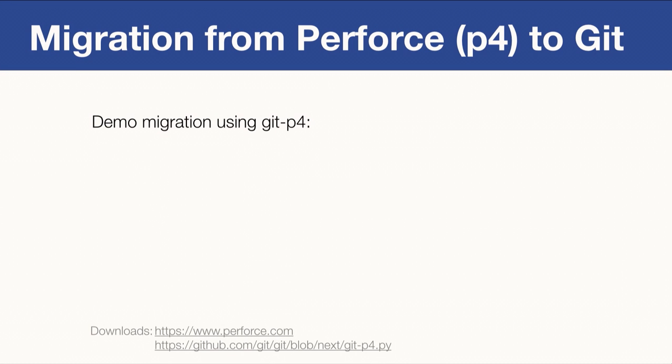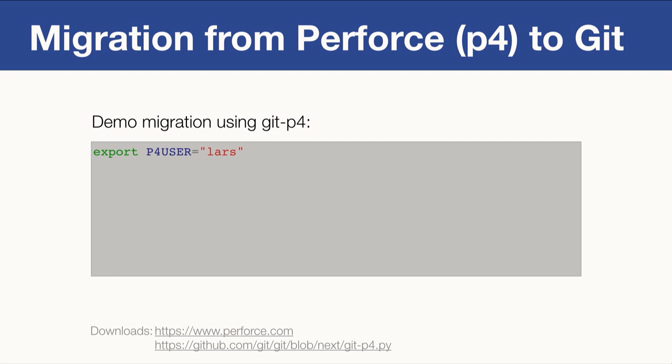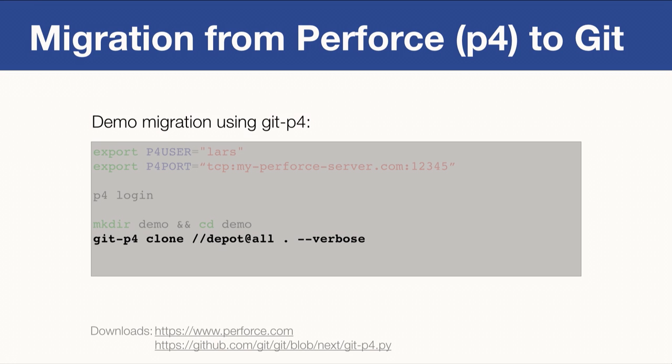Let me show you how to use GitP4. GitP4 is a Python tool that comes with the Git distribution and helps you migrate source code from Perforce to Git — it does all the heavy lifting for you. First, you need to set up Perforce: tell Perforce what user to use, set the Perforce server with the P4 port variable, and log in with P4. Then create a new directory and CD into it.